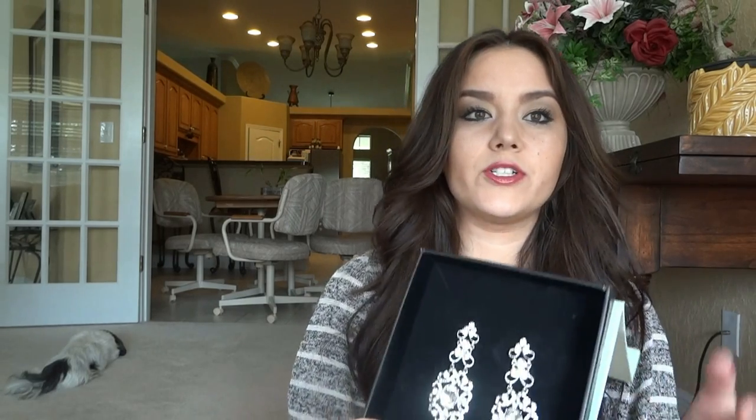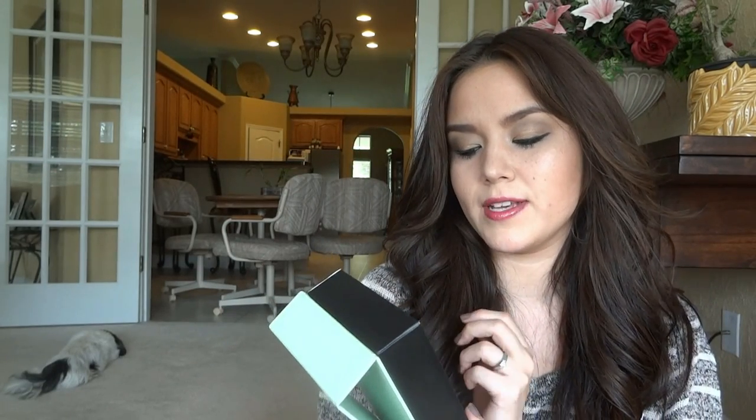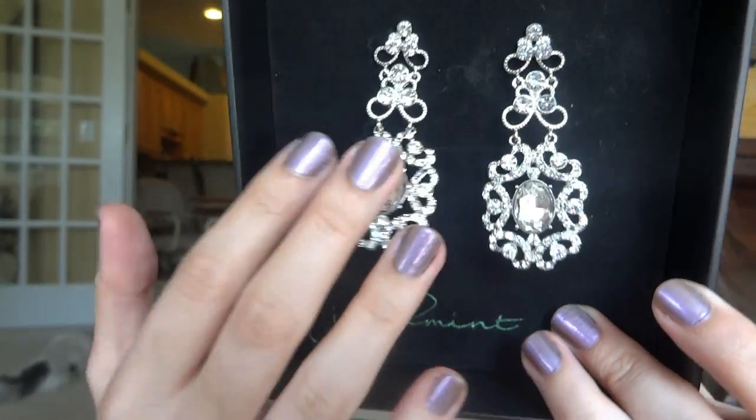I got this a while ago but never showed you guys — from Jewel Mint. I'm sure you all know what Jewel Mint is, there's a million videos on YouTube about it. These are the Versailles earrings. I got them for my wedding. I was looking through so many different kinds of earrings and nothing looked right, so I just ordered these anyway. When I went to get my dress fitted, I tried these on with it and they went perfectly. They're not too heavy and I thought they were really cute.